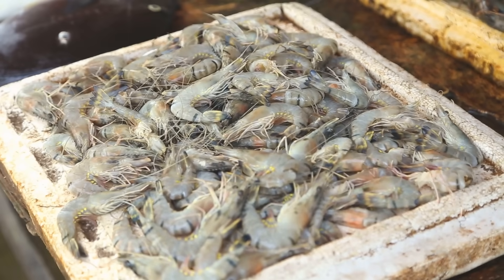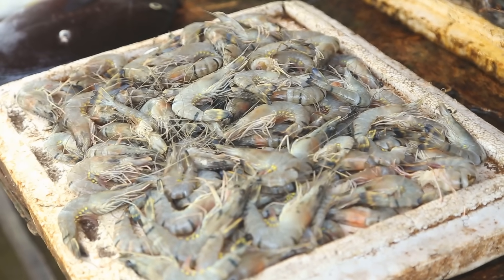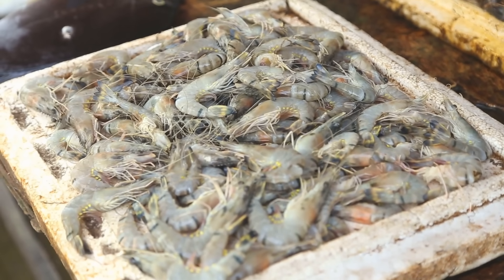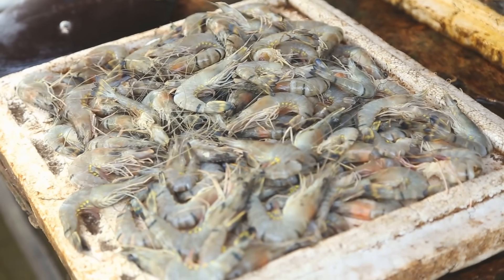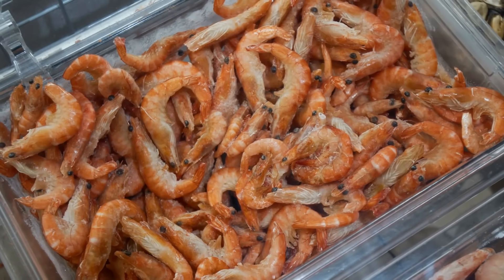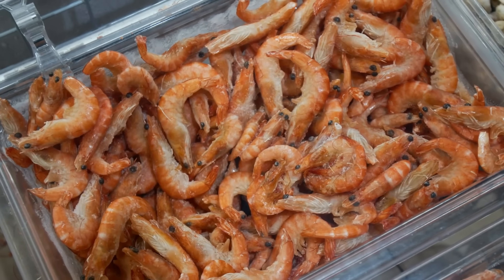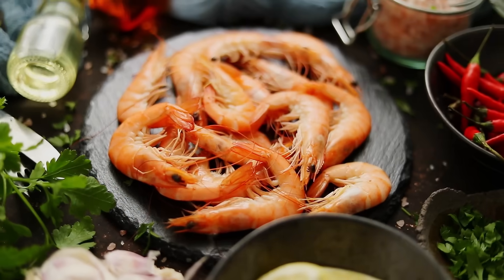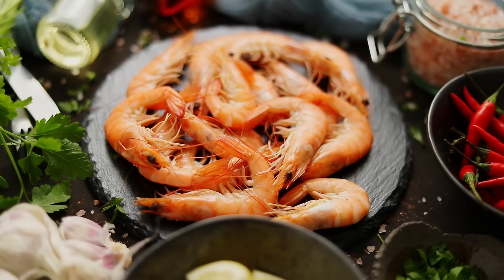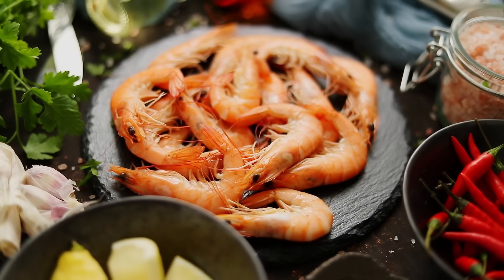Have you ever stood at the seafood section of your local market, staring at labels that say shrimp and prawns, wondering if there's really a difference between them, or if it's all just clever marketing? You're not alone. These two names are often used interchangeably, especially in restaurants and grocery stores, which makes things even more confusing. But despite looking similar and tasting nearly identical, shrimp and prawns aren't exactly the same thing, and the differences go beyond just their names.